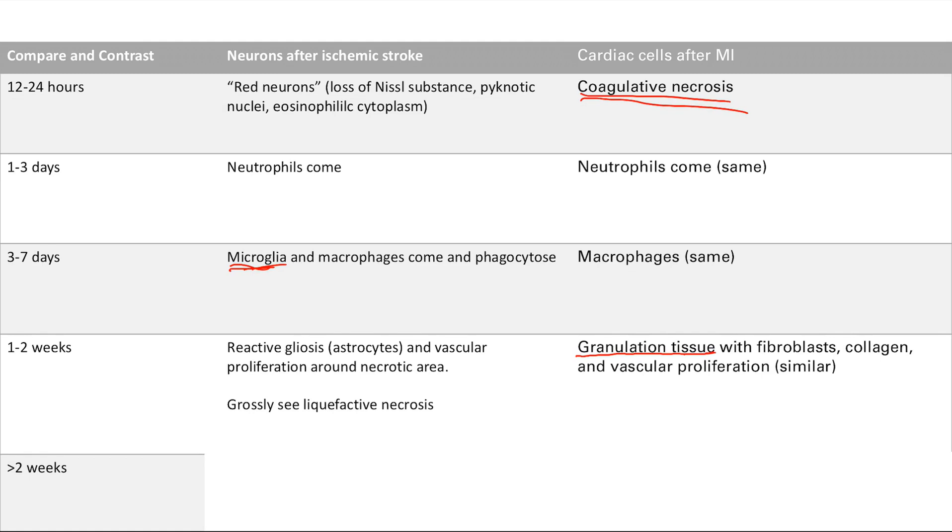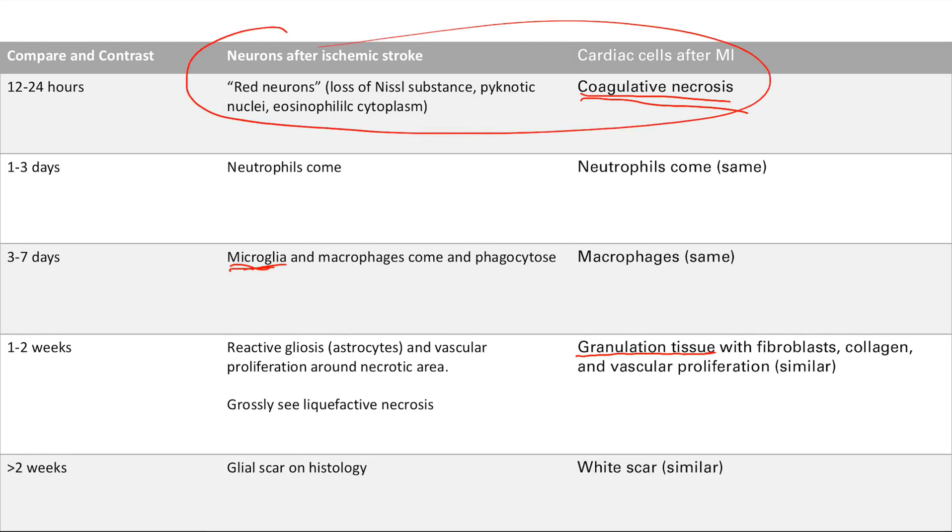Finally, after two weeks: in neurons you're going to see a glial scar, and in cardiac cells you're going to see a white scar — very similar. So the big difference is you see red neurons in the first 24 hours for neurons, and coagulative necrosis in cardiac cells. Otherwise it's all very similar: neutrophils in the first three days, macrophages within the first week, then weeks one to two you see reactive gliosis — remember, that's the astrocytes coming in to replace the lost volume from your dead neurons. That's it for the pathology of ischemic strokes.